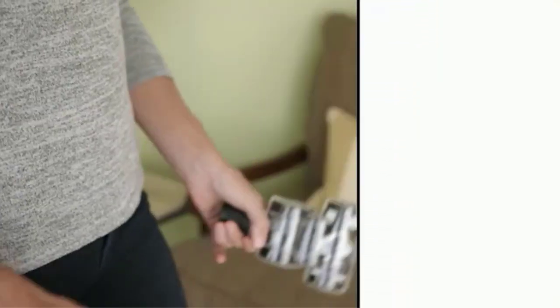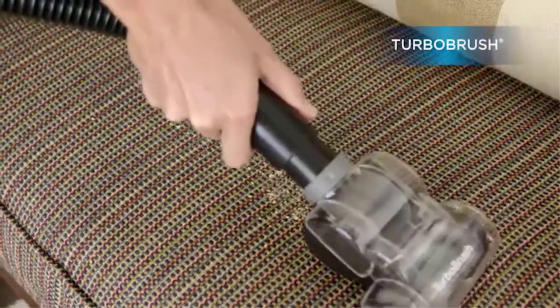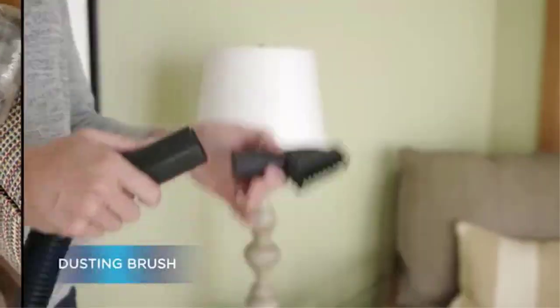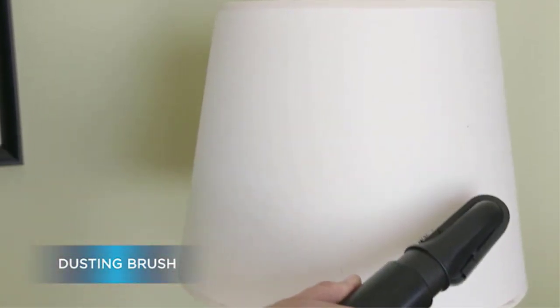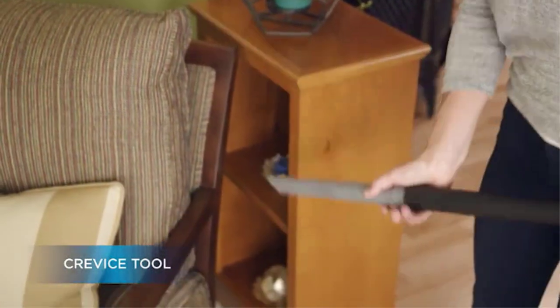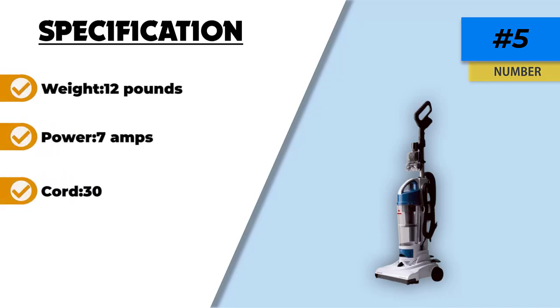It is easy to assemble this Bissell vacuum cleaner and you won't need any tools. The dirt cup has a 1L capacity and it is easy to clean it. You empty it at the bottom, which ensures that the dirt won't fly everywhere. The manufacturer added useful features such as the turbo brush tool for sensitive surfaces like upholstery and stairs. The quick-release handle allows you to adjust to the surface you are vacuuming quickly, and the cyclonic suction prolongs filter longevity.